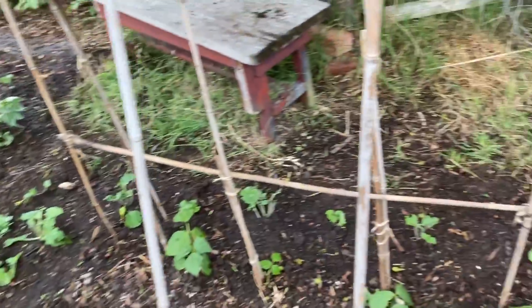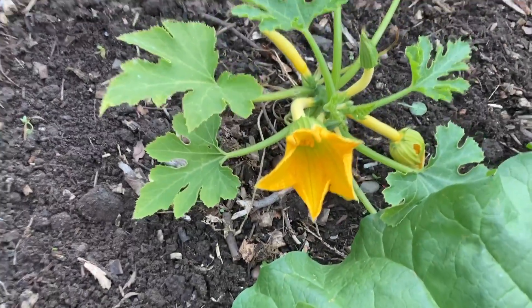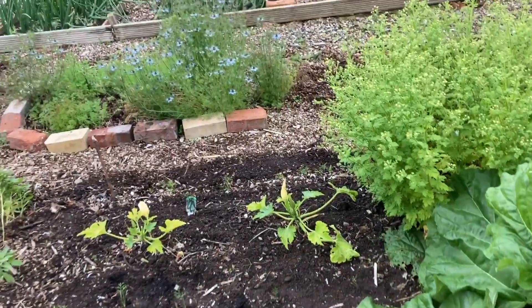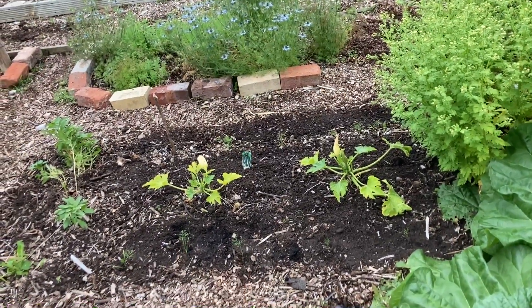And another whole line of swede there. We've got a beautiful flower on this courgette, and the other courgettes are doing all right. We've taken the mildewed leaves off the bottom and most of the rotting fruit — I've just spotted one on that one down there.